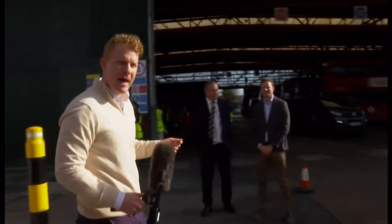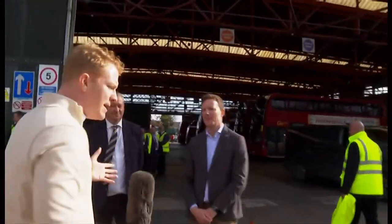Let's nip out here and speak to Seb Dance, who is the Deputy Mayor for Transport. Seb, just explain why is this an important moment? It's hugely important because we have to get our bus fleet zero emission. There is a huge air quality crisis in London.